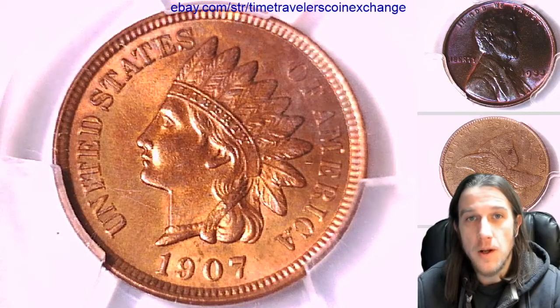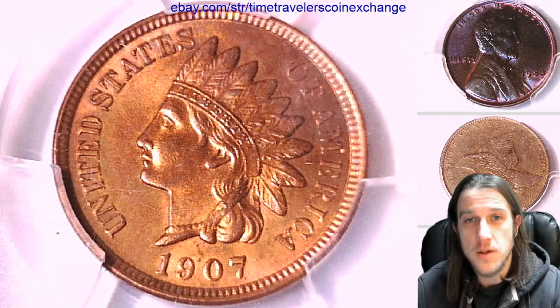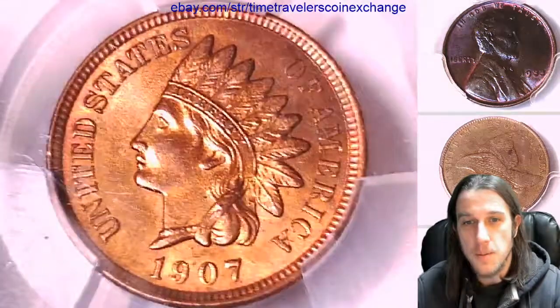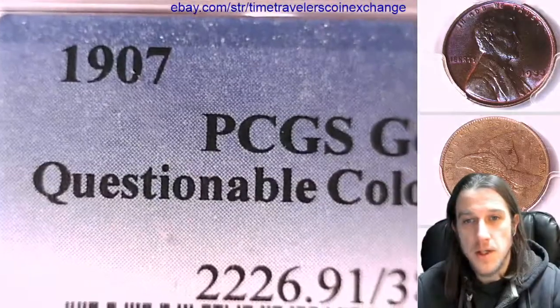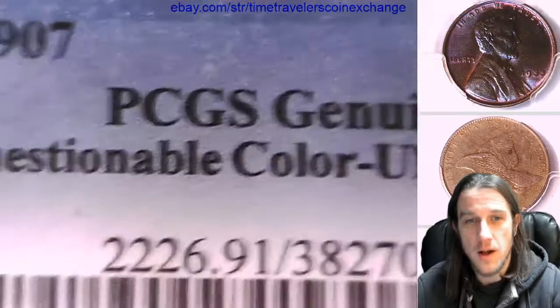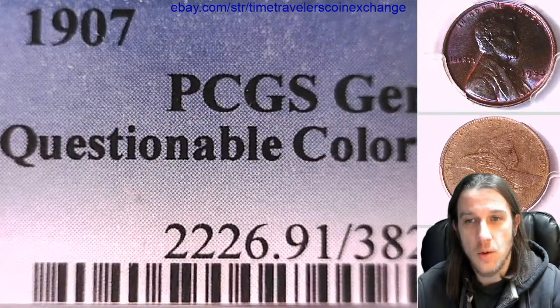Hello everybody and welcome to Time Traveler's Coin Exchange. The first coin we're going to look at this morning is a 1907 Indian Head cent. This one is a business strike coin from the Philadelphia Mint. It has been graded by PCGS and they graded it genuine, so it's not a gradable coin. The reason it's not gradable is it says questionable color.